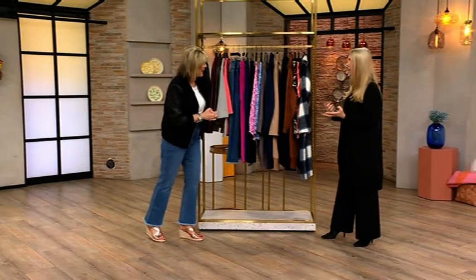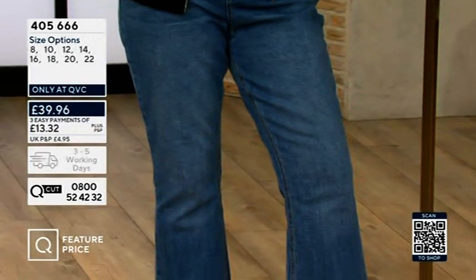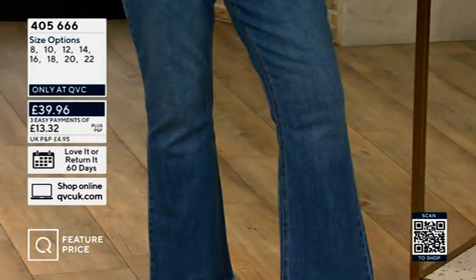It feels like yesterday we were here together. I don't see you for months and then we do two shows quickly. So this jacket — this lovely faux suede jacket with the faux leather sleeves — we've got it in black, burgundy, and chocolate, in the petite, and we also have them in the regular option.